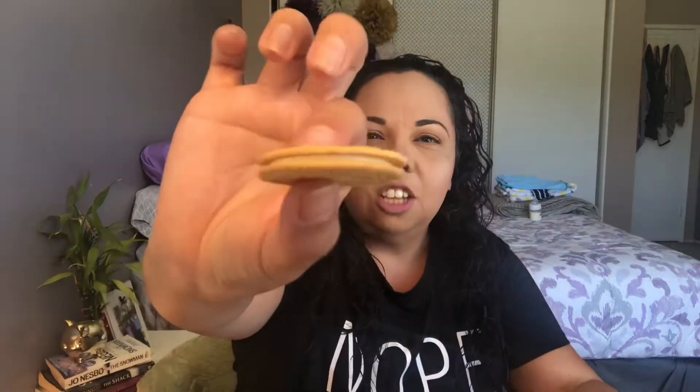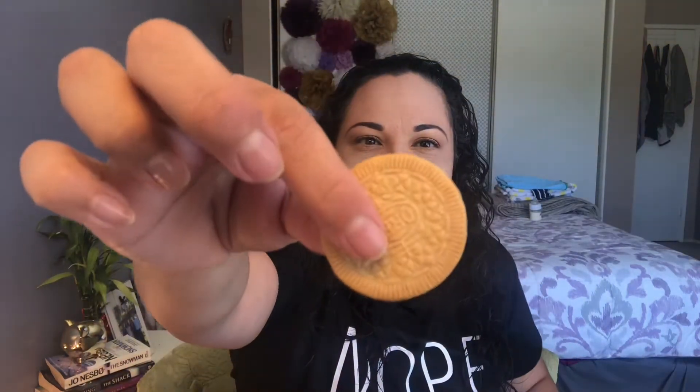They smell like pineapple, and they smell just like the vanilla sandwich cookies, you know, the regular sandwich cookies. So this is what they look like. Let's open this bad boy up — it doesn't really smell like anything on the inside. Let's taste.